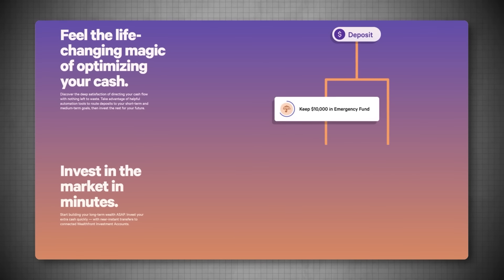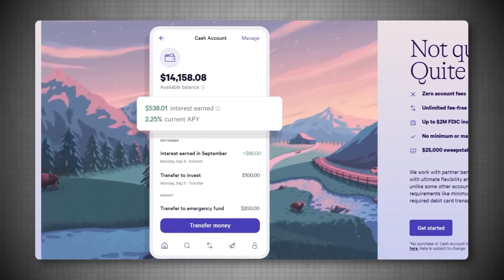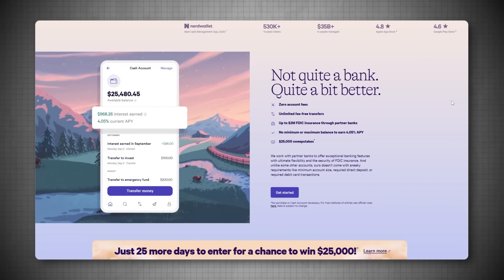Wealthfront says these are all requirements for security purposes meant to deter fraudsters, and they're working to make access easier. Those are just a few small negatives to keep in mind with an account that I'm still a big fan of. So if you want the highest APY, plan to hold a lot of cash with higher FDIC coverage, and like a simple and clean app interface to track your finances, the Wealthfront Cash account is a great one to check out.